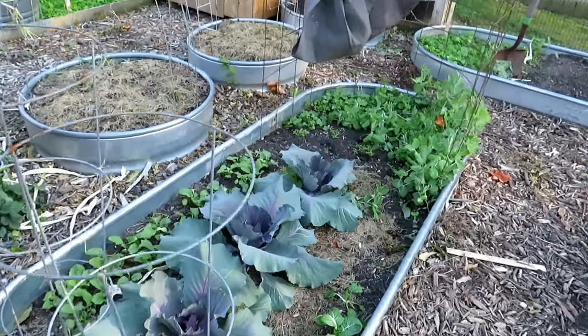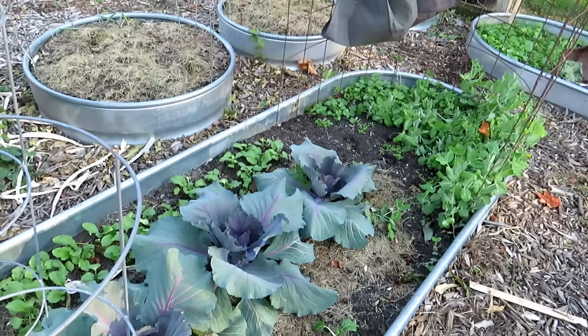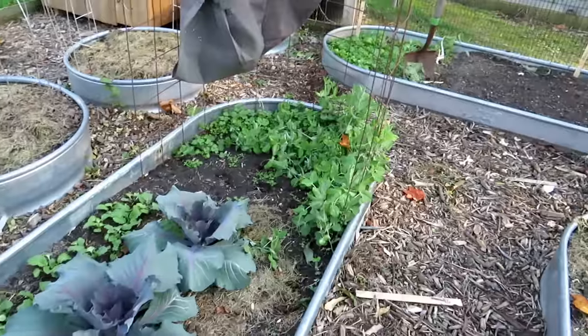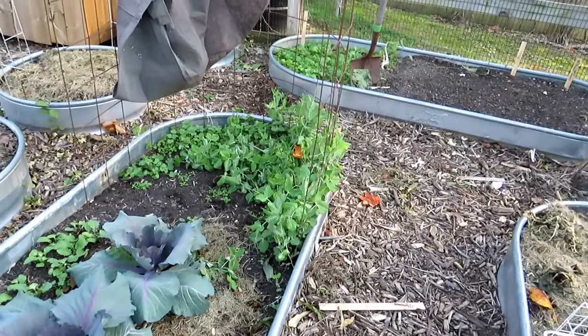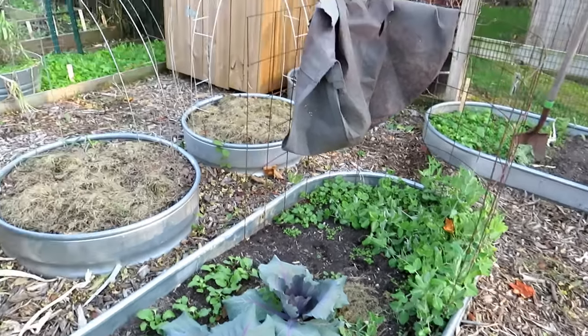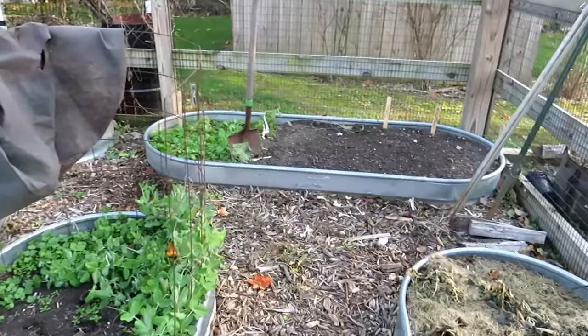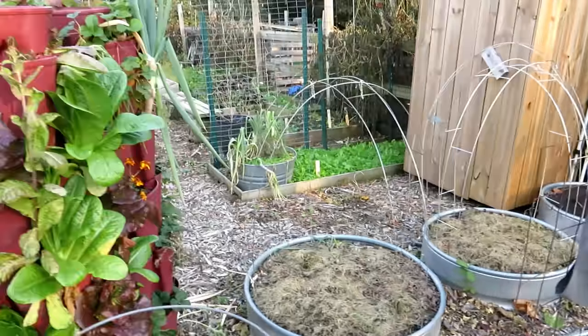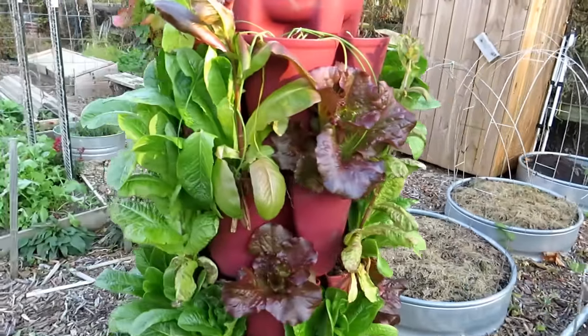Red leaf cabbage is starting to form — don't know if it's going to make it, but I'll be enjoying the leaves. Peas are not going to make it; the frost damages the flowers and pods, but I can eat the shoots. Everything is just being put to sleep. More garlic back there — going all in with garlic this year, all different varieties.